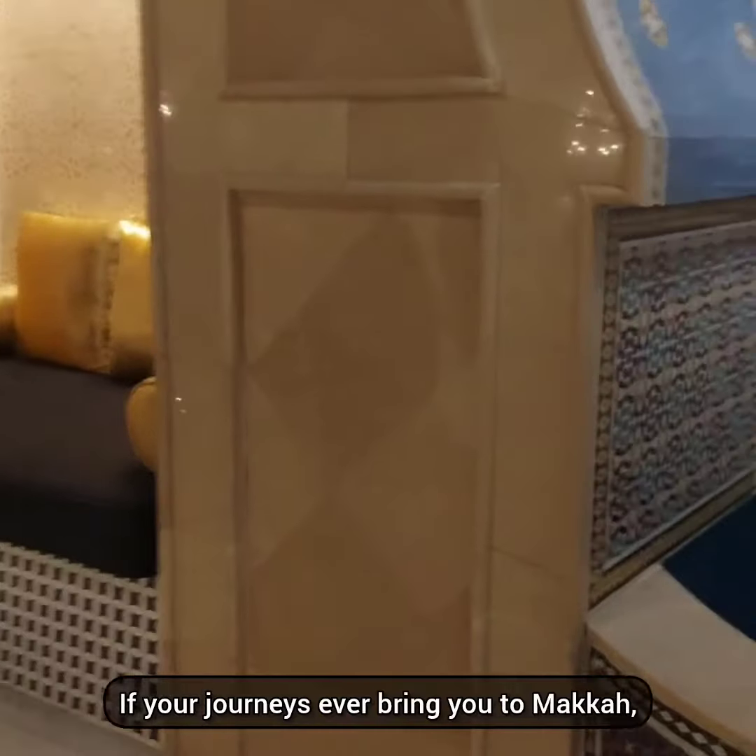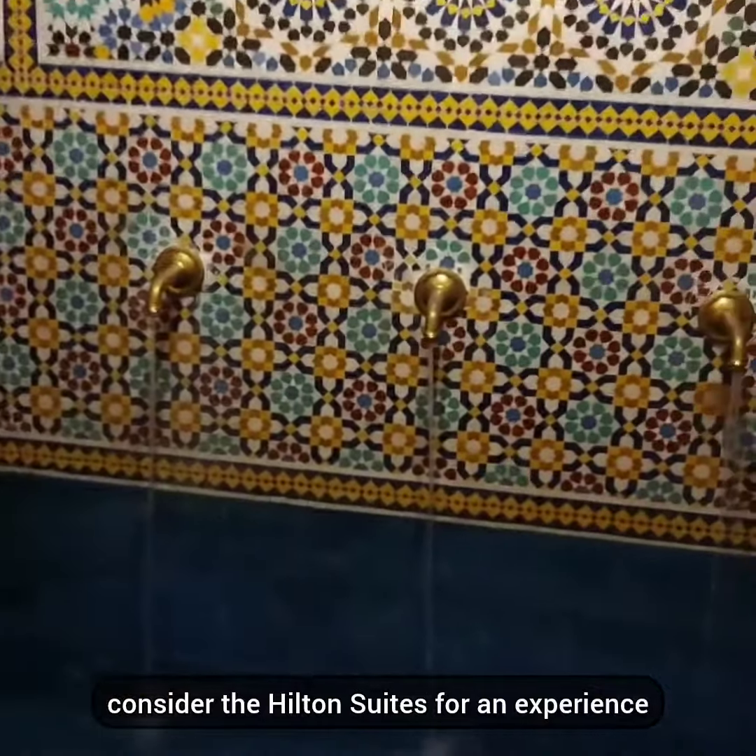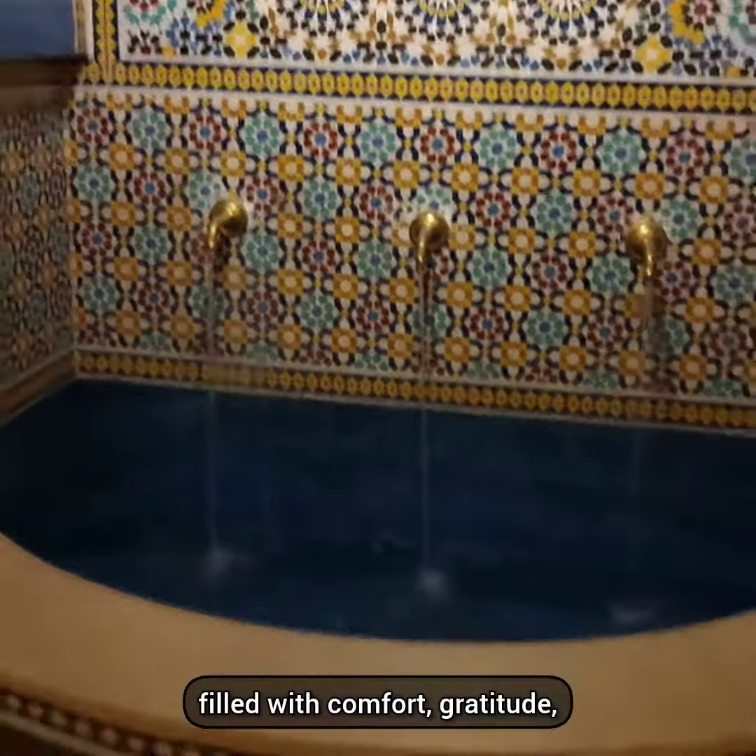If your journeys ever bring you to Makkah, consider the Hilton Suites for an experience filled with comfort, gratitude, and proximity to the Kaabah. Thank you very much for watching.